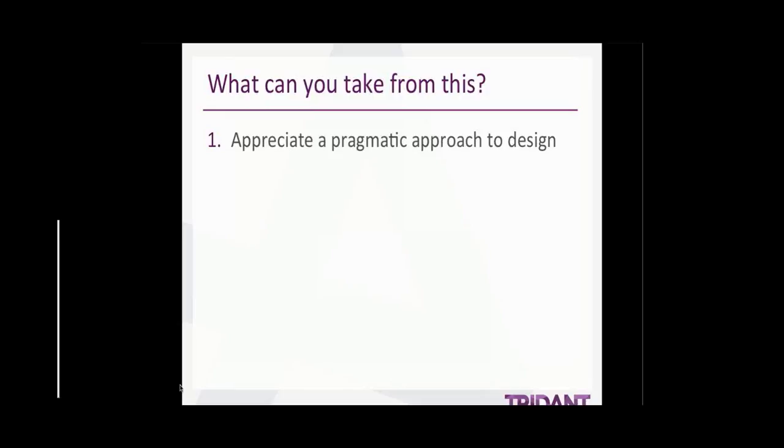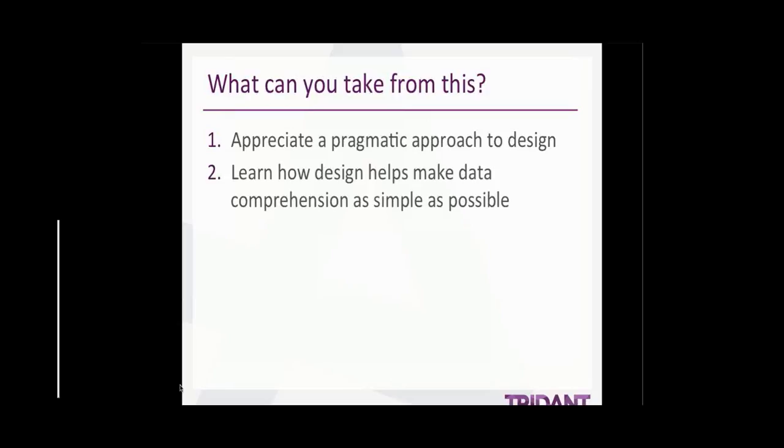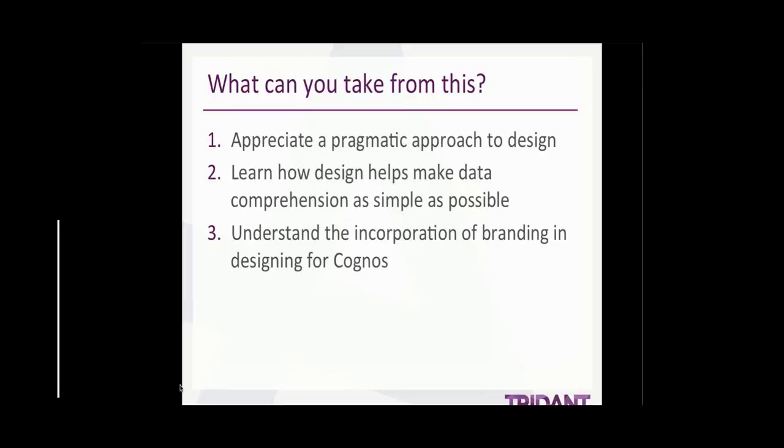Contrary to popular belief, design isn't all about creativity and artistic flair. There's a very practical framework to design that is the same for all design disciplines — it's very universal. By understanding this, you can take away some of the creative guesswork that can be paralyzing when visualizing your data. You'll also learn how to better engage your user or audience, and see how easy it is to create consistency between the way your data looks, the way your dashboard interface looks, and your company brand — tying it all together in an easy-to-recognise format.